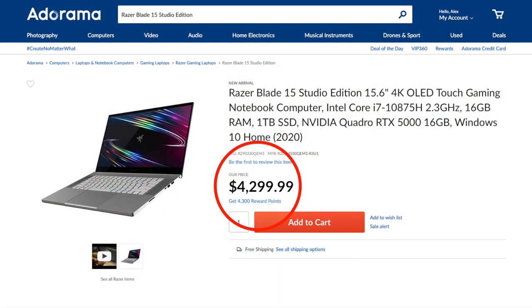The studio version gets the incredible Nvidia Quadro RTX 5000 GPU, which is the best graphics card that you can buy. This bad boy is available for $4,299 right now. I'm going to put a link in the description so you can get more information or pick up one for yourself.